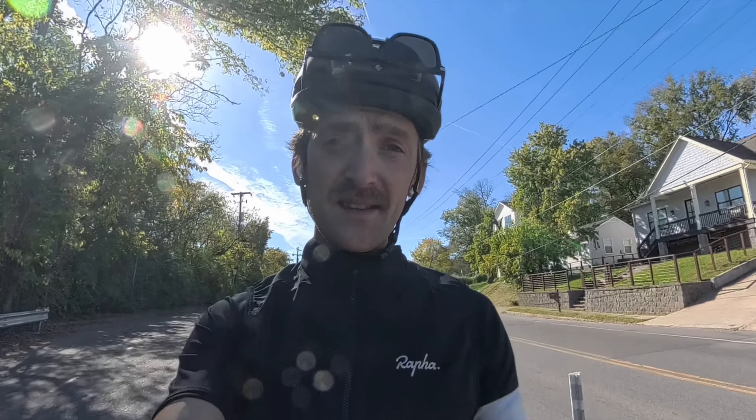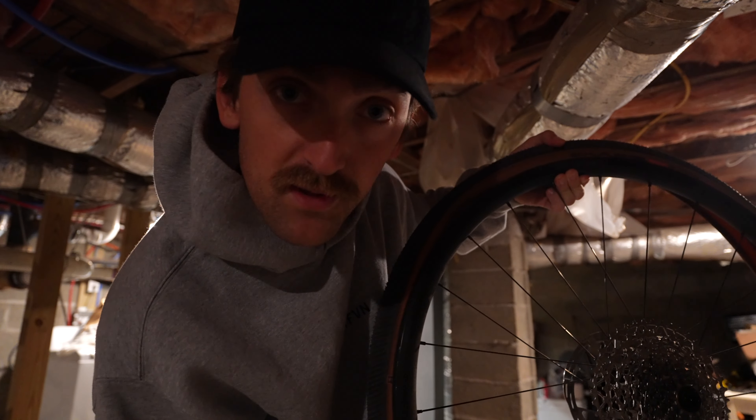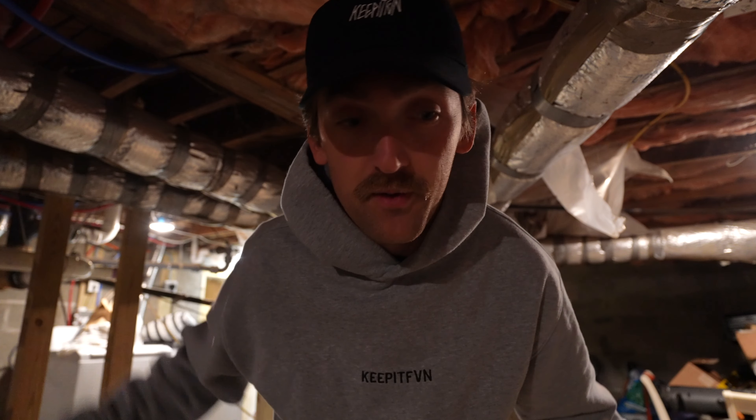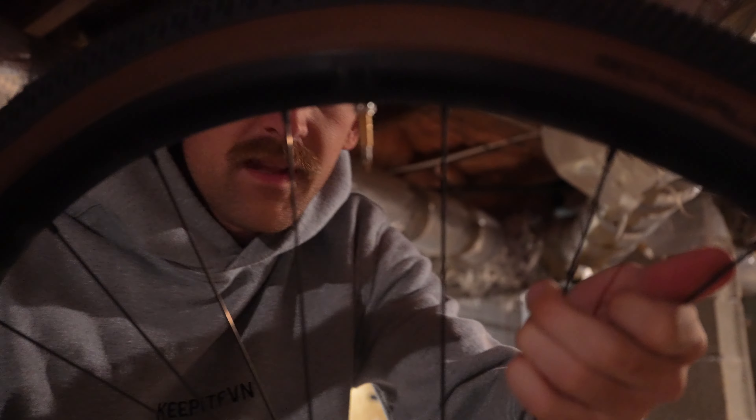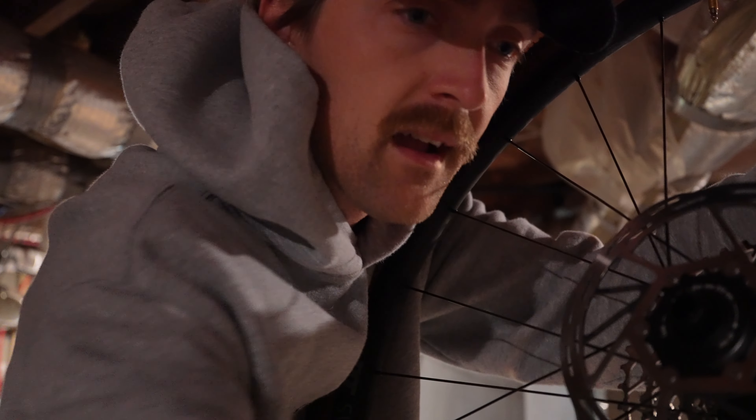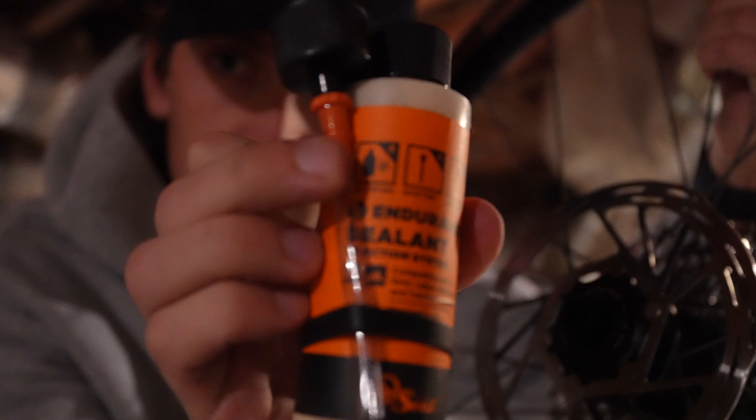We got a flat today, six miles from home — our first flat. It's raining out so I had to stay in the basement. We're going tubeless today on the old bike, so it's been a couple of years and hopefully I remember how to do this. I got the tire back on and I'm going to fill it up with some sealant I picked up at the local bike shop here in Nashville.